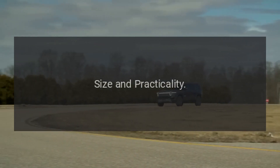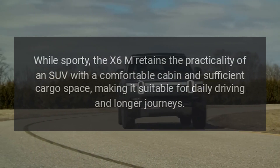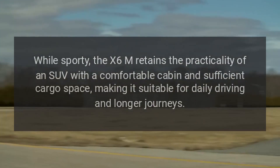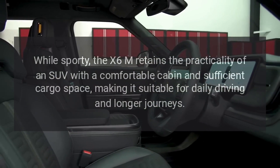While sporty, the X6M retains the practicality of an SUV with a comfortable cabin and sufficient cargo space, making it suitable for daily driving and longer journeys.